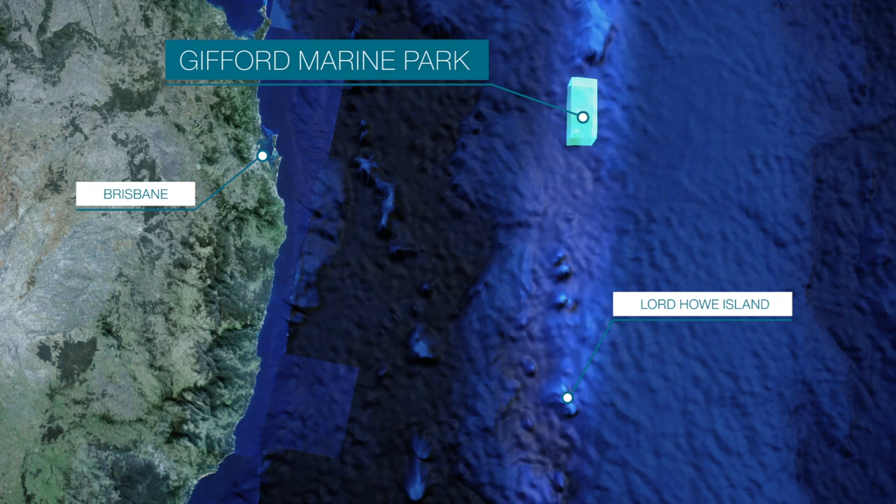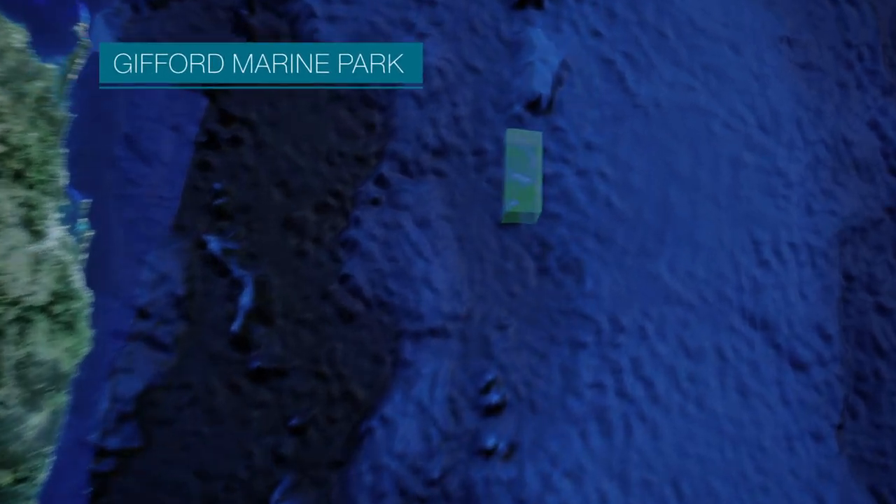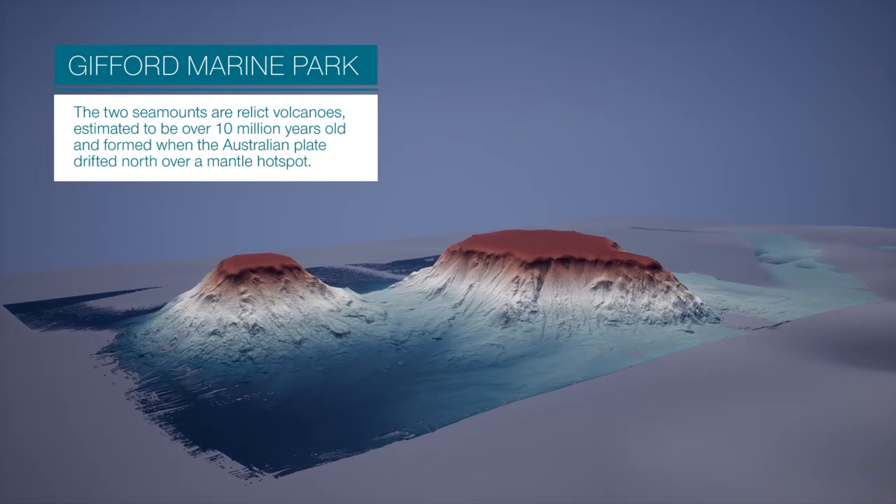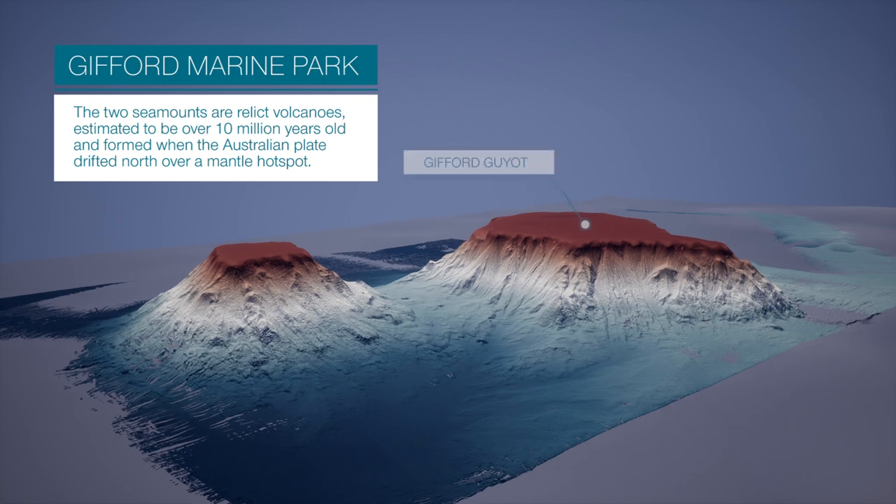Part of the Lord Howe Seamount chain, Gifford's two seamounts are relict volcanoes, estimated to be over 10 million years old, and formed when the Australian plate drifted north over a mantle hotspot.